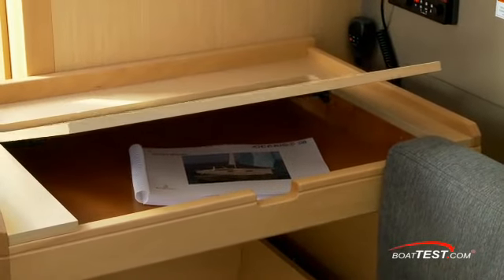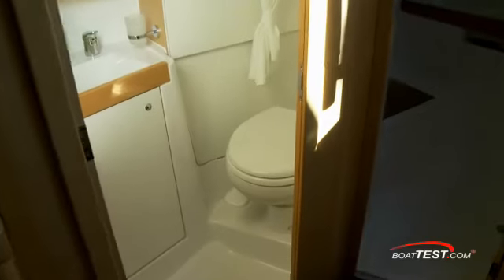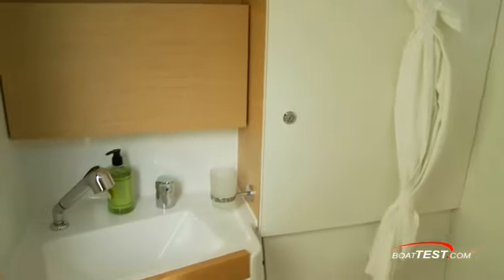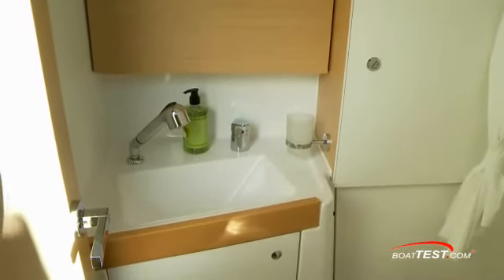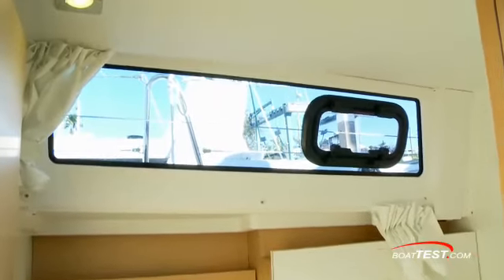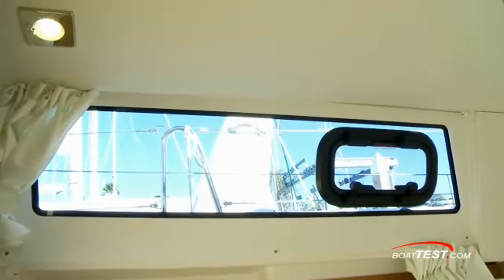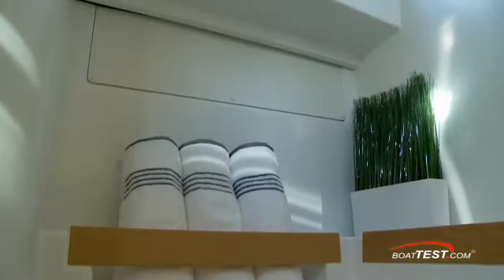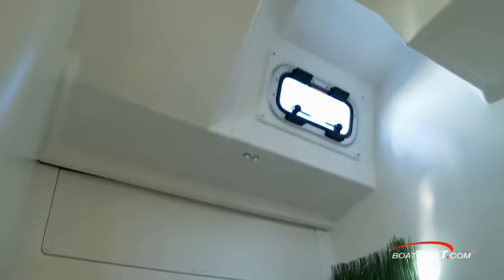The chart table includes a soft closed lid. The head sits to starboard behind the galley. It includes storage outboard, a retractable shower head at the sink with shower curtains, and plenty of light and air through the cabin side window and port light. The shower compartment just aft of the head includes a seat, cubbies for shower essentials, and an opening port light.